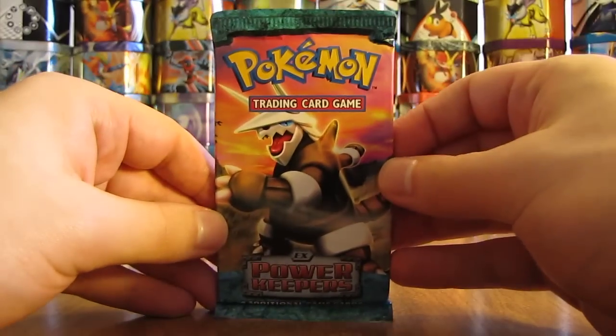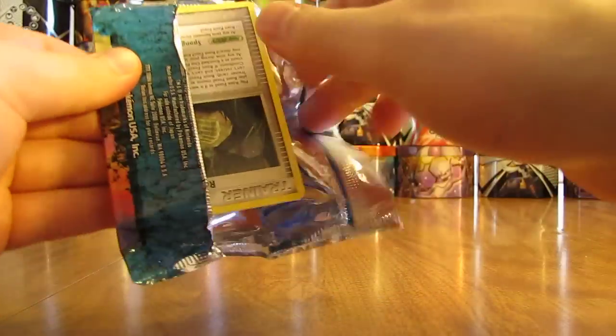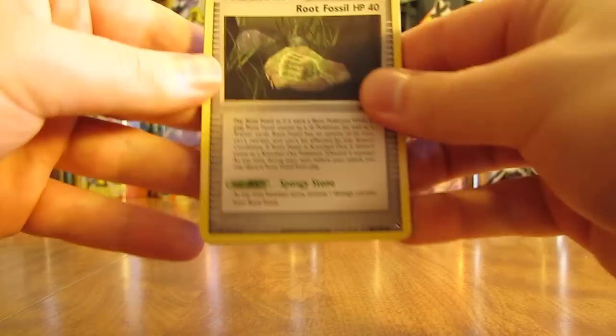Really hoping to conclude this series with a gold star pull — definitely my favorite type of ultra rare Pokemon card. Hard to pull in packs; there are about one in three booster boxes.